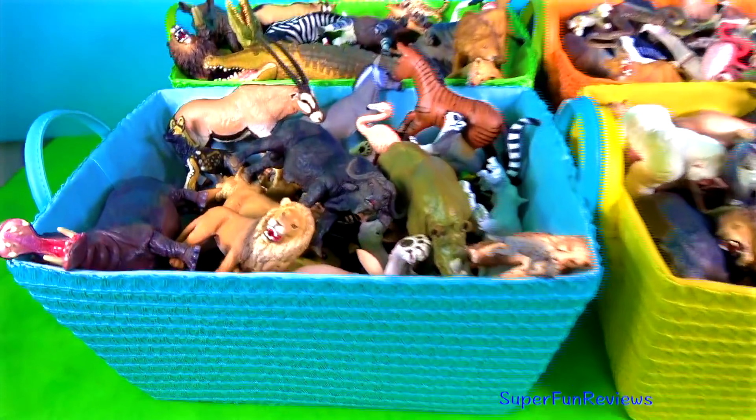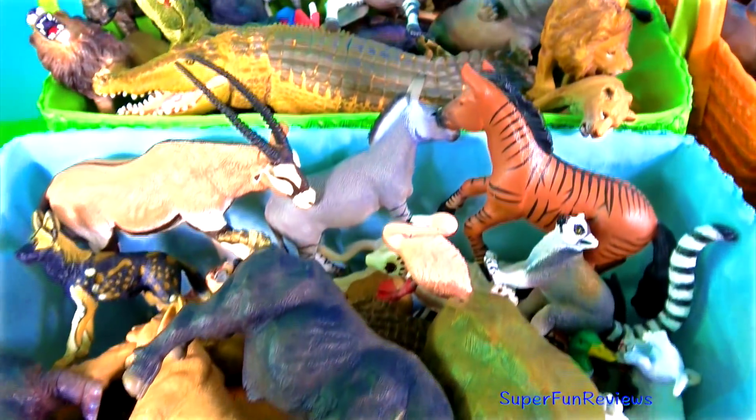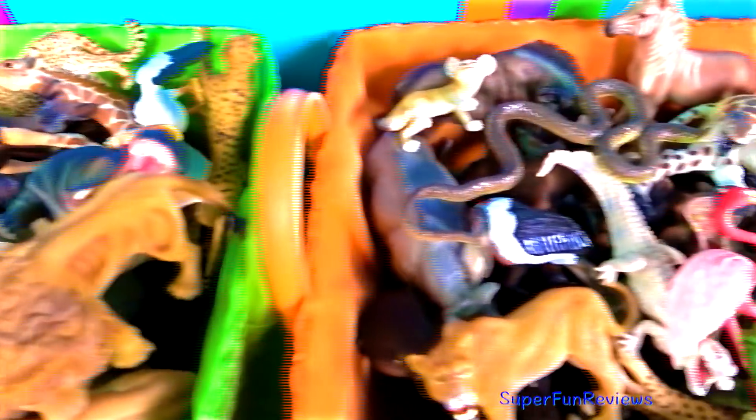Hi, it's Kerry. Lots of interesting animals today. Today I'm going to do the green box here at the back. You can see the big crocodile in it.